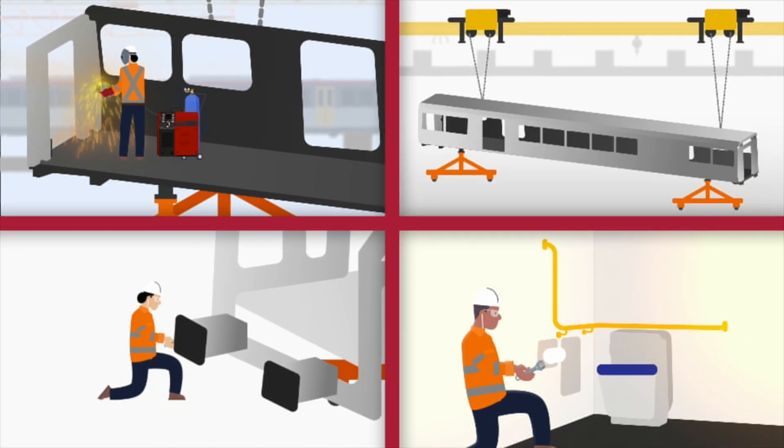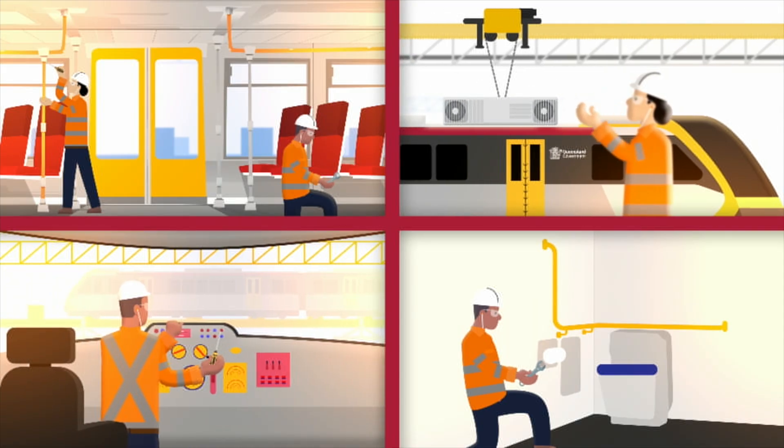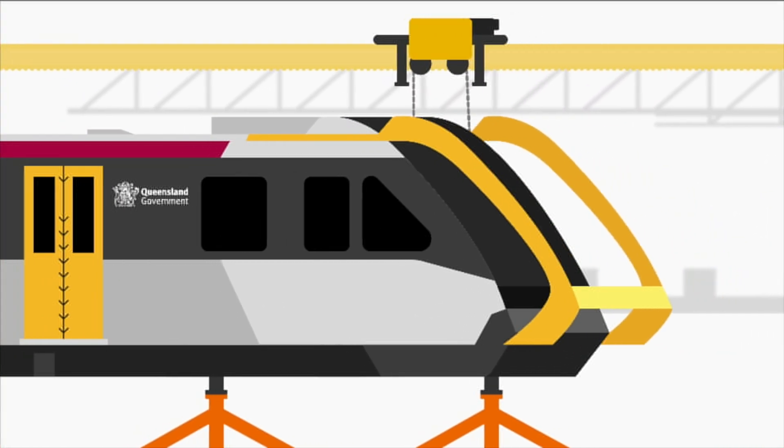Each car will then move through eight fit-out stations. Vital components such as seating, climate control and control consoles will be installed, while the driver's cab will be fitted with cutting-edge technology and a reinforced collision frame to ensure safety and performance.